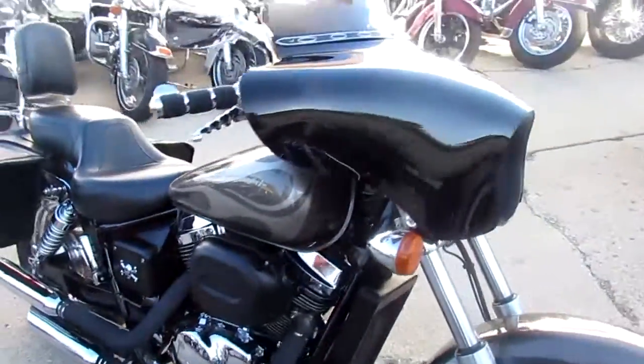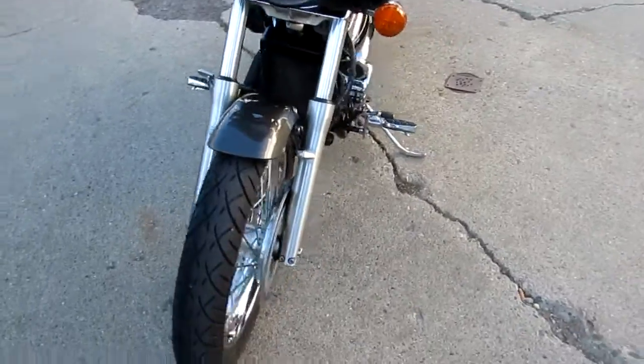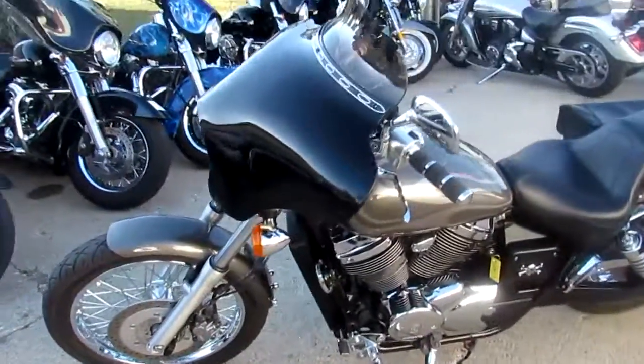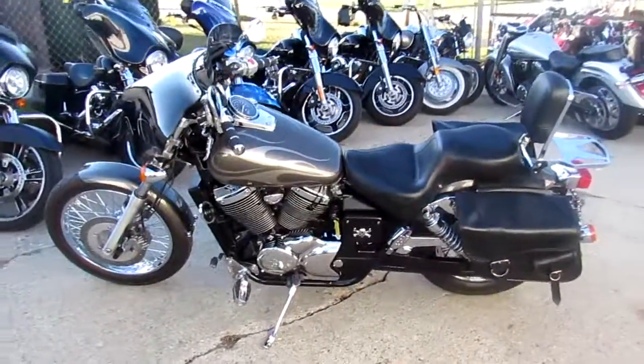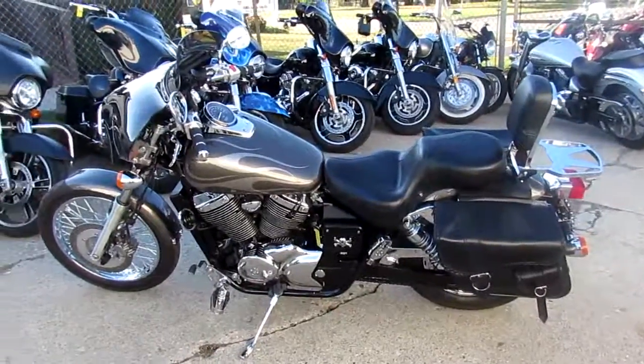You guys can buy with confidence — $2,999 for a 2006 Shadow Spirit 750, you can't go wrong. Keep an eye on our website at approvalpowersports.com. We got guaranteed financing, we can assist with out-of-state financing, and we can help out with shipping nationwide.